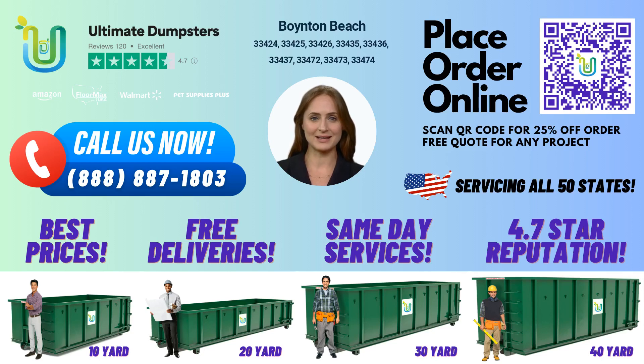Hello and welcome to Ultimate Dumpsters. Today we're excited to tell you about our 10-yard dumpster rentals in Boynton Beach, Florida. Did you know that Boynton Beach is home to one of the largest malls in Palm Beach County, the Boynton Beach Mall?